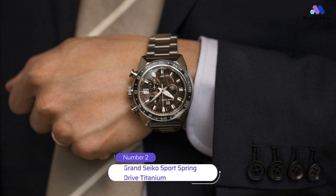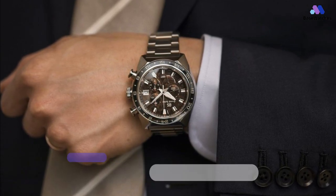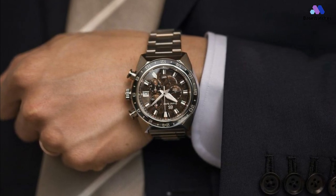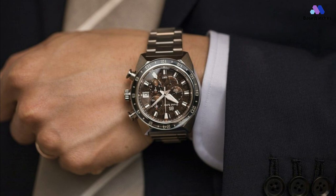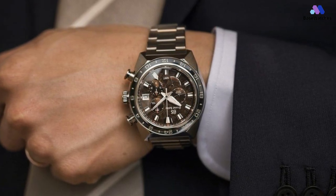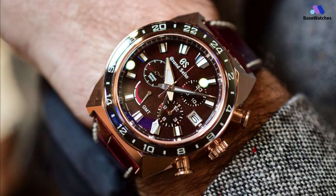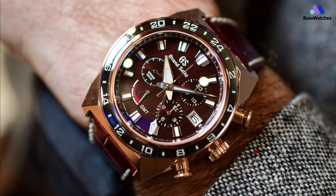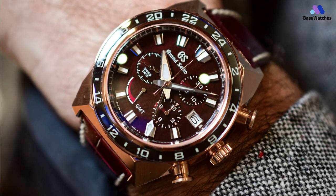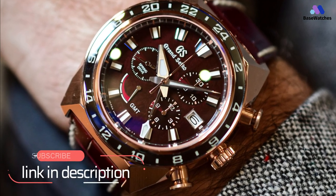Grand Seiko is adding a new design to its sport collection to mark the 20th anniversary of Spring Drive. The design was based on the Grand Seiko Lion, which has been the company's logo for a long time. The Lion mark first appeared in 1960 alongside the first Grand Seiko. It reflected the Grand Seiko team's ambition to create a watch that was as precise, long-lasting, and beautiful as possible, as well as their tenacity. Their goal was to create the king of watches, so the Lion became a symbol of Grand Seiko's inner strength, which encouraged its watchmakers to make the best watches they could.